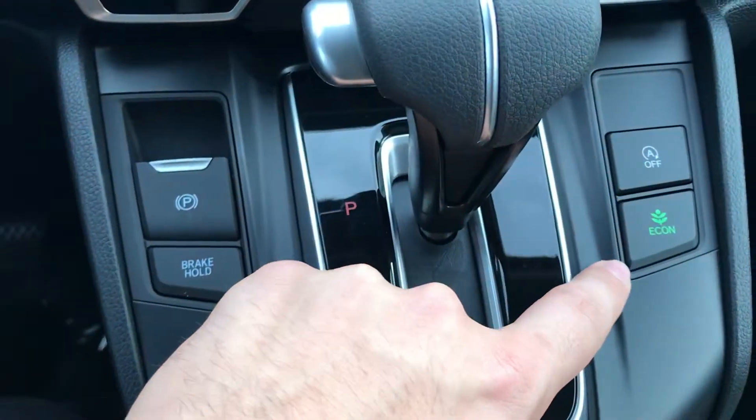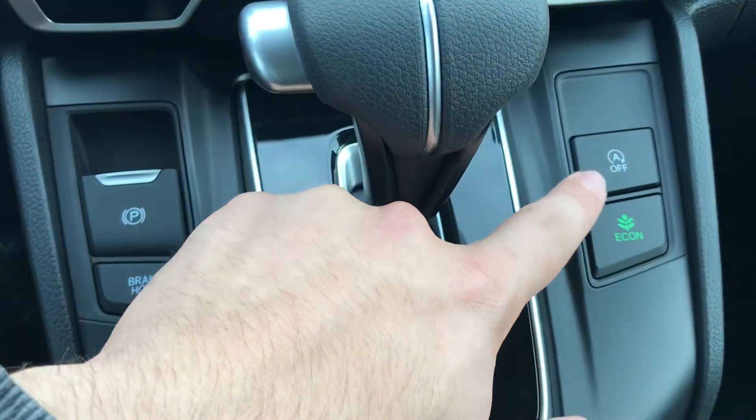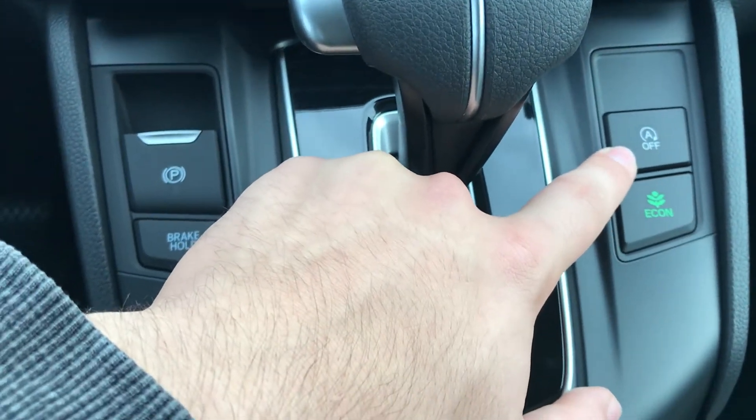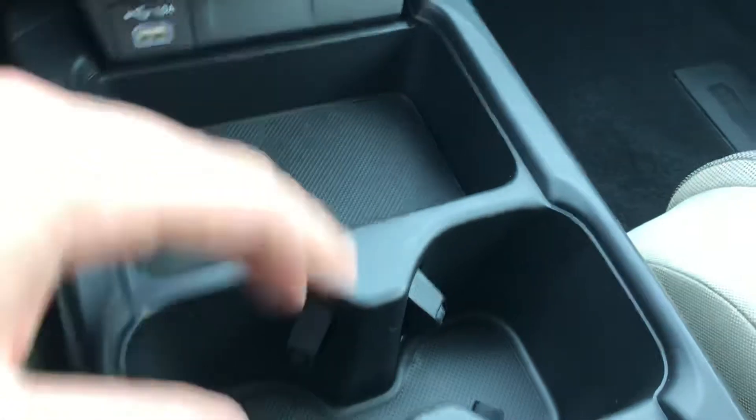You also have your econ mode over here to save you two to three miles per gallon, and idle off so when you're at a stoplight for a long time it'll turn the engine off and turn it back on when you accelerate. There are also a few charging ports down here, a little cubby, and some cup holders.